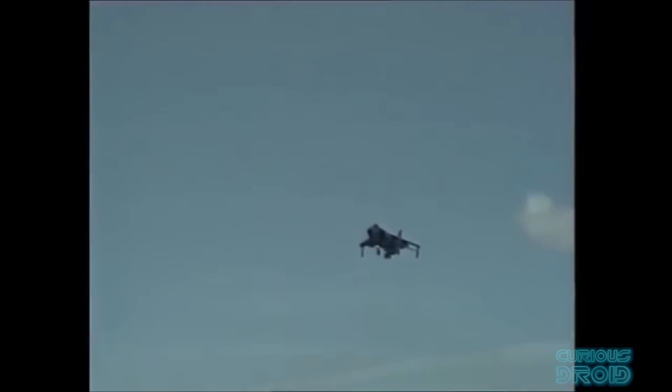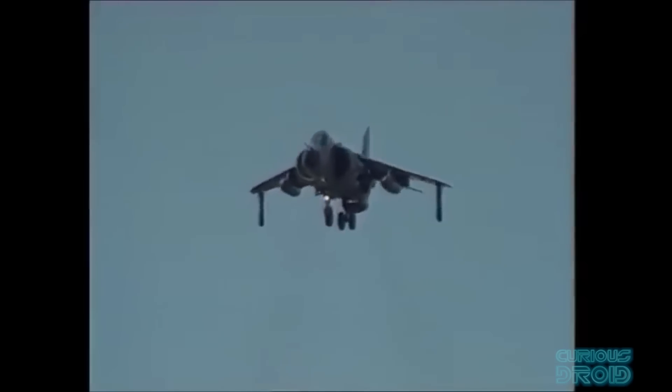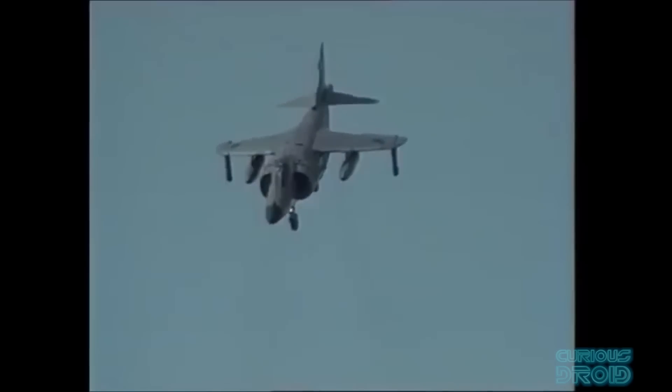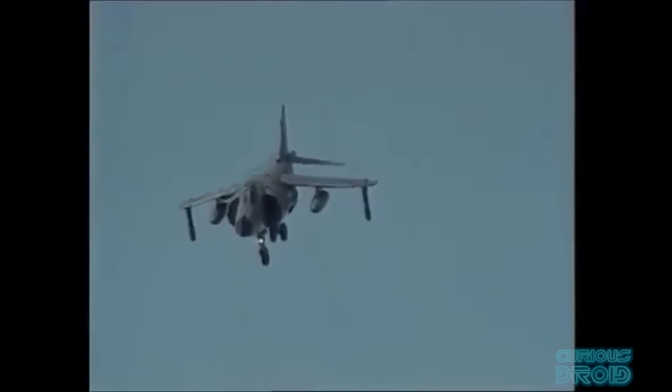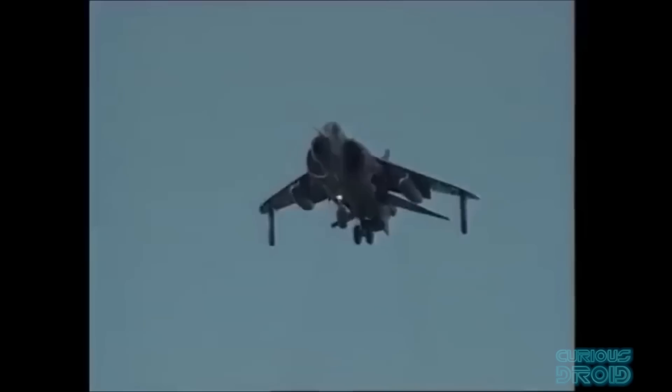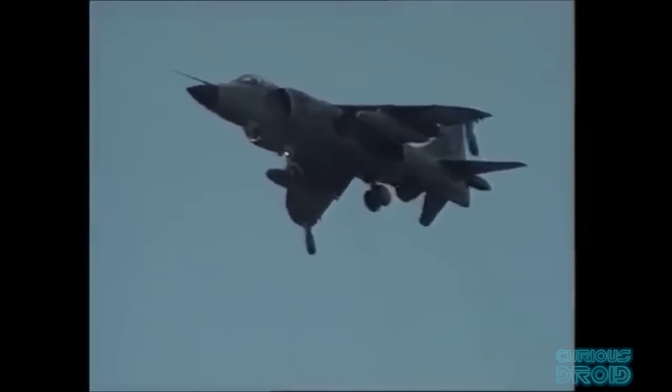But the one thing the Harrier can do that the F-35B cannot — or at least not that I know of, unless you know better and can let me know in the comments — is bow to the crowd at the end of its airshow appearances. Which is a pity, because as the Harrier is such a specialised aircraft to fly and look after, and is no longer with the RAF or the Royal Navy, it's unlikely that we'll ever see them again at any airshows in the UK.